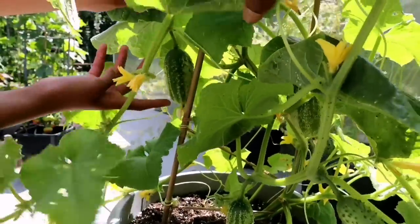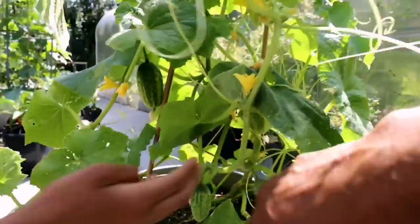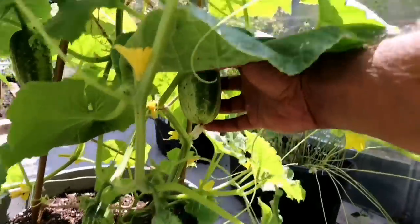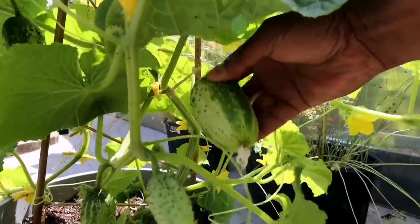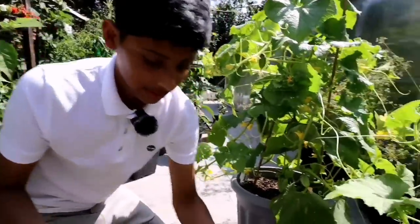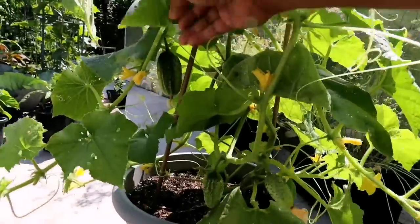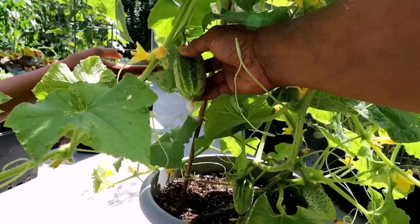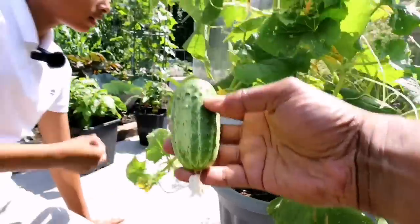There's another one over here — it's not quite ready yet. What about this one? Yes, this one we can harvest. Pinch it off — yes! Another one, that looks beautiful. This is really nice. And this one — I'm going to pick this one. It's going to taste nice at this size.